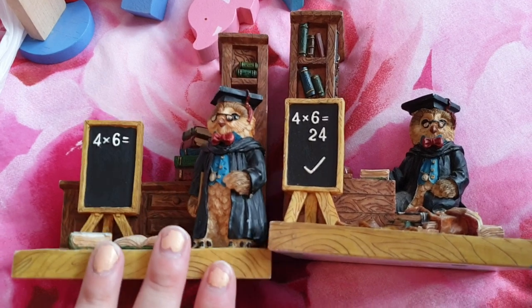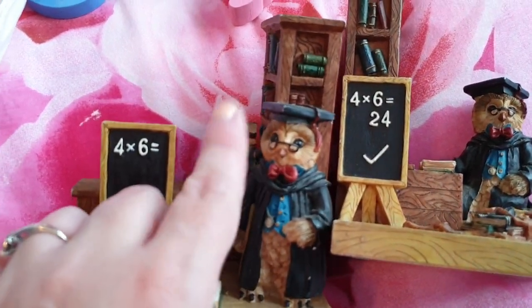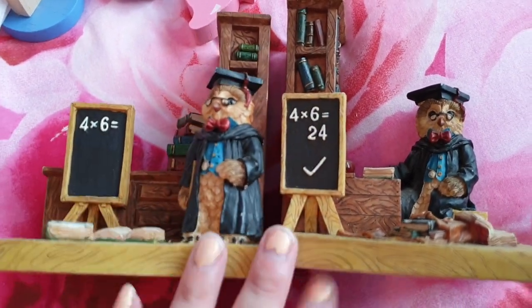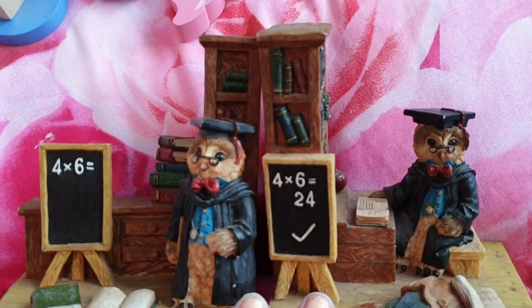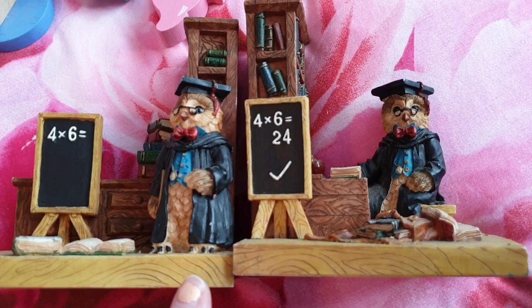I'm also selling these super cute bookends. As you can see, there's like these little owls — you've got the books and stuff, little owl teachers. They're bookends and they're so lovely. If I didn't already have bookends, I would keep these for myself. They are also quite collectible because they're from the Leonardo collection.